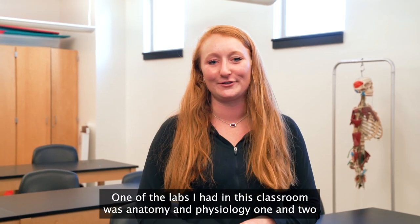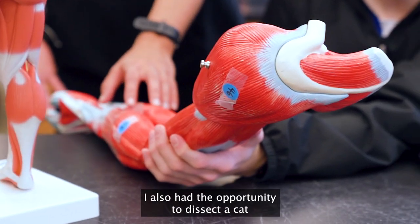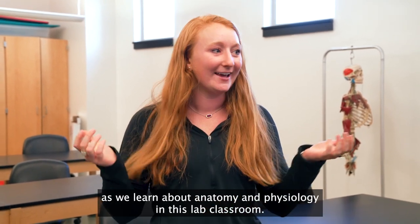One of the labs I had in this classroom was anatomy and physiology one and two, where I had the opportunity to identify muscles, bones, and nerves. I also had the opportunity to dissect a cat and interact with a lot of my other classmates as we learned about anatomy and physiology in this lab classroom.